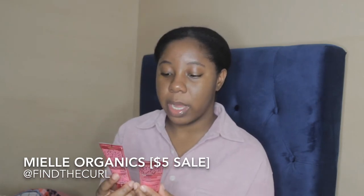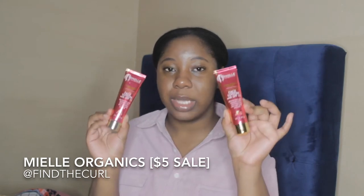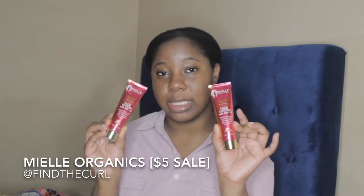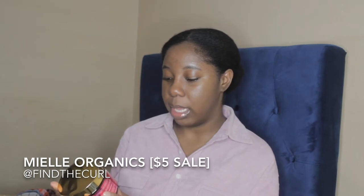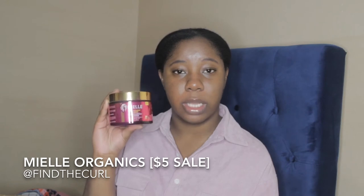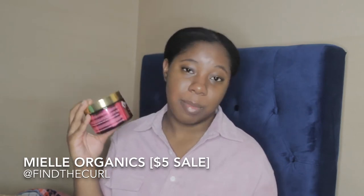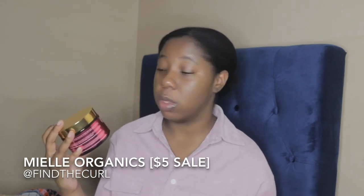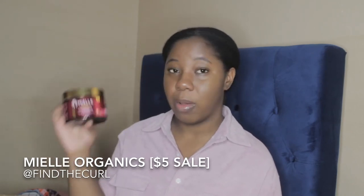I got two of the Pomegranate and Honey Illuminating Face Lotions with SPF 15. I always need a good face lotion with some sunscreen, so I picked up two of these for $5 each — a really good deal. I also got the Miel Pomegranate and Honey Coil Sculpting Custard. Just about everybody loves the curl definition they get with this product. My goal for 2020 is to try a lot more wash and go's, so I got this custard. Love the consistency — it was $5 too.